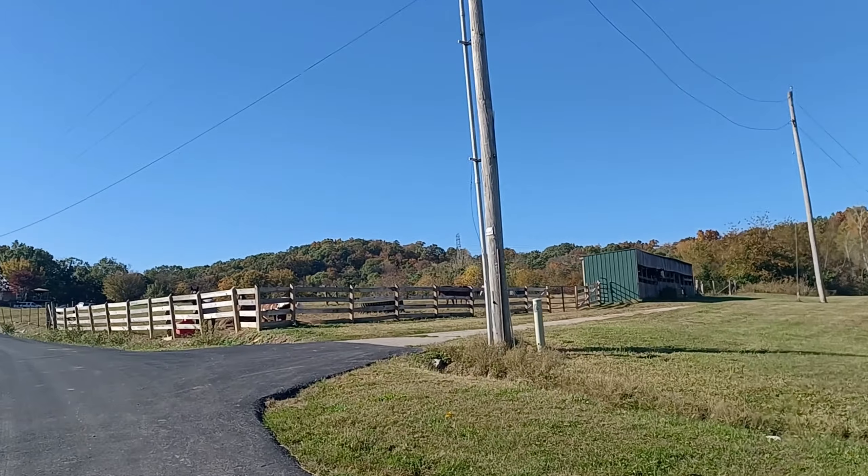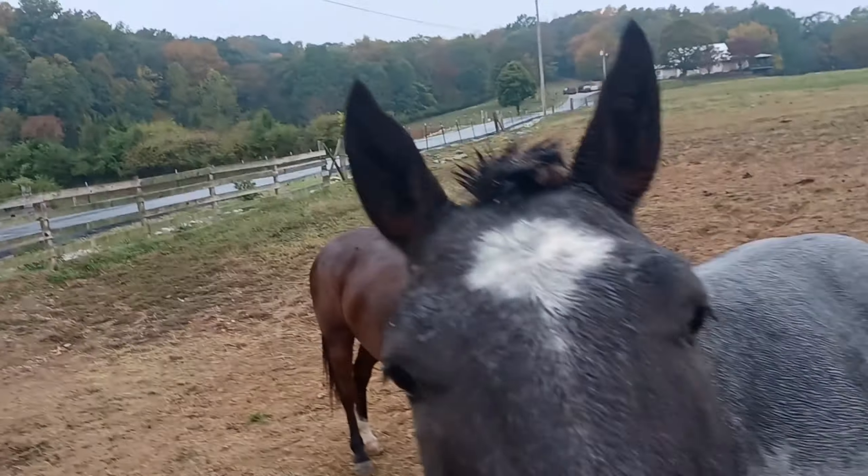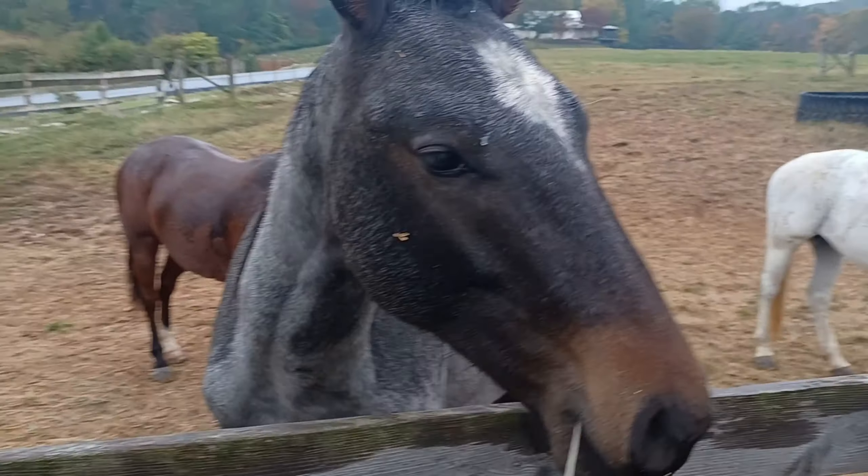We brought the horses all back, put them out, threw a little hay. That is Amigo. And the crazy one coming this way is Bentley, the little buckskin. And this is Dulce right here, the white one. There's Bentley — that's my little project horse. I'm going to try to work with him when I come out this winter.